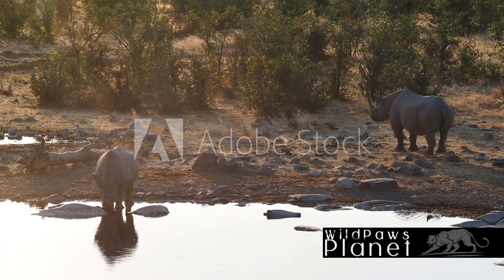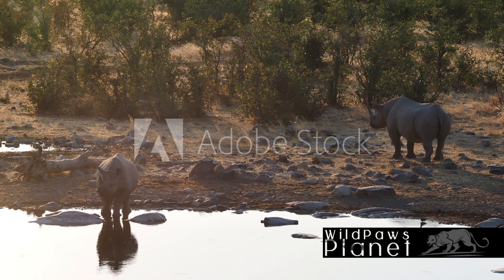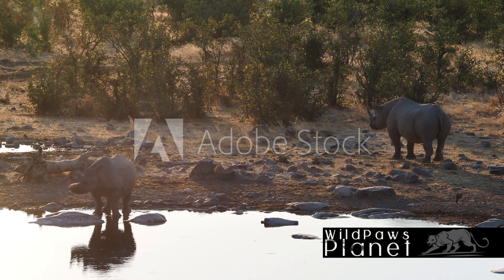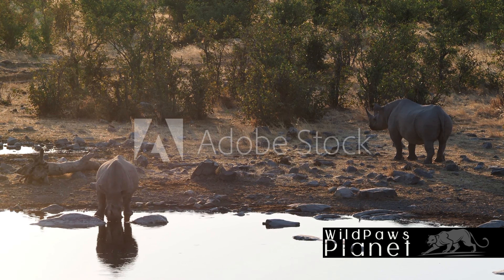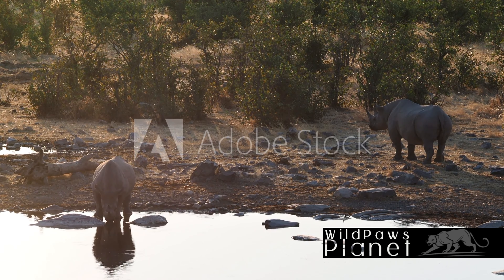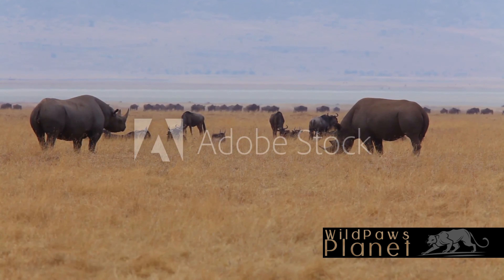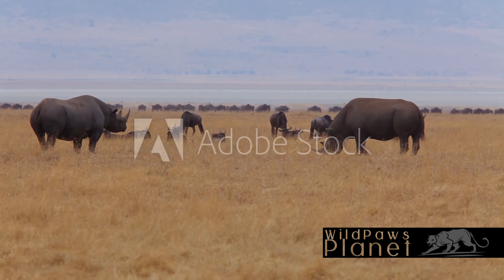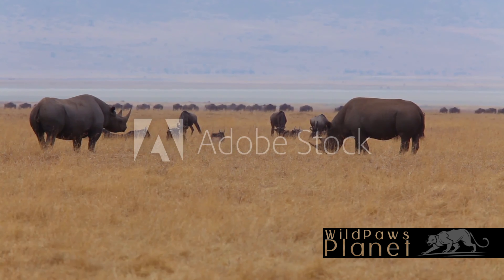But how do they manage to consume such prickly meals? The answer lies in their unique anatomy. The black rhino's upper lip is prehensile, much like an elephant's trunk. This allows them to grasp and pull down branches, easily reaching those hard-to-get leaves and fruits. It's a brilliant adaptation, perfectly designed for their preferred vegetation. Their adaptation to their environment and diet is a testament to their resilience.